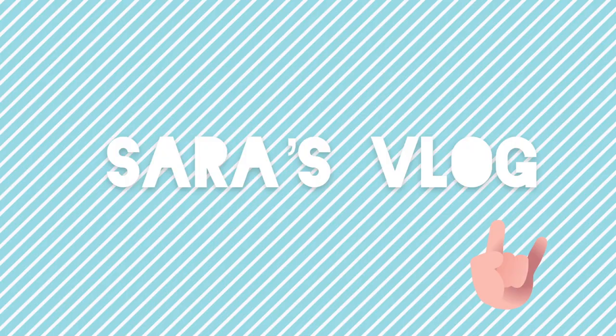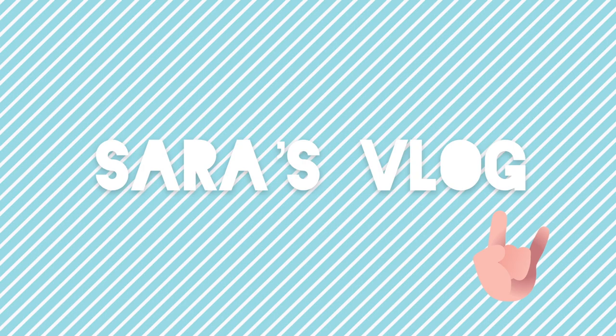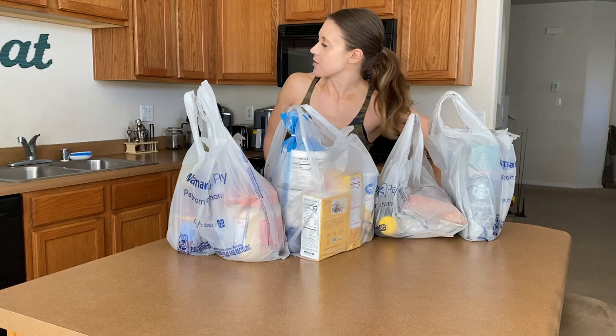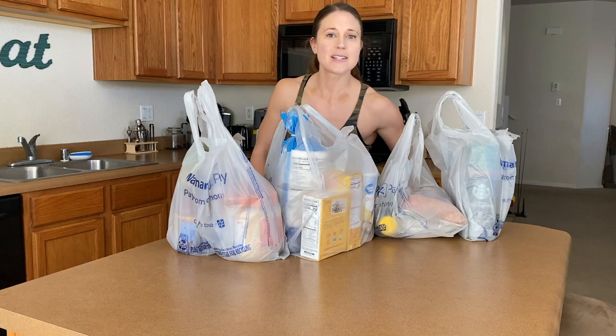We have secured the goods. I figured since I just got back from the gym and went grocery shopping, I would do a little bit of a grocery haul and show you the staples of my diet — what I eat basically every single day. Let's get all of this out of the bags so we can go through it.